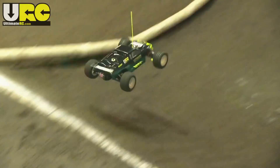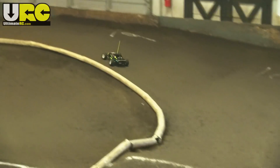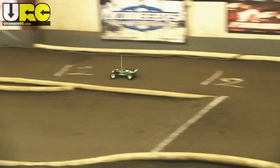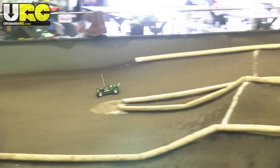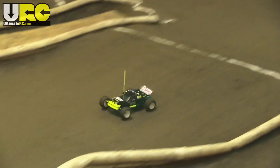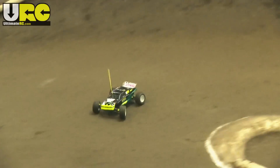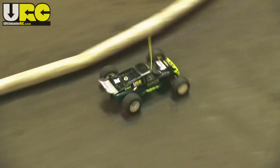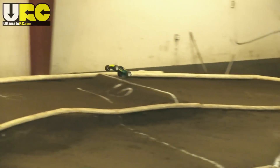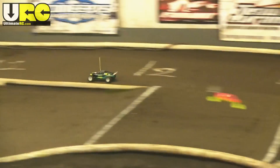Behold the massive 27-turn brushed power. Behold the unstoppable traction of 10-year-old dried-out outdoor tires being driven on a wet, almost muddy clay indoor track. Behold the suspension setup that was optimized for — I don't even remember what it was last used for. J-spec, maybe? I think so.